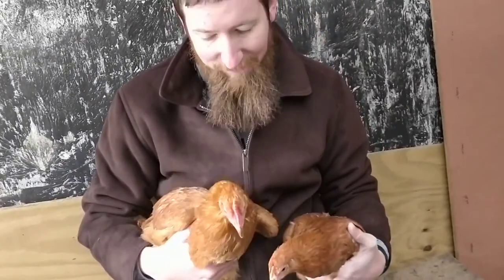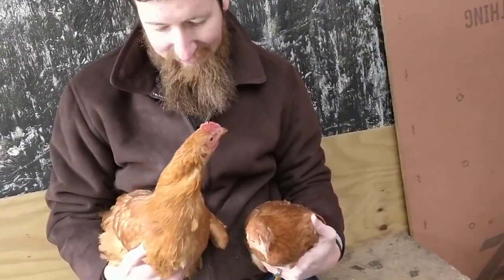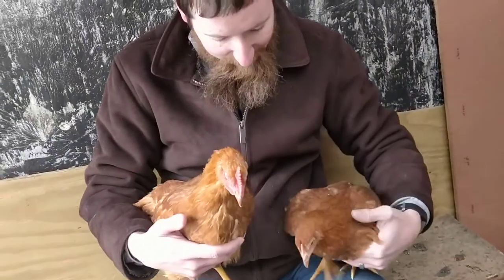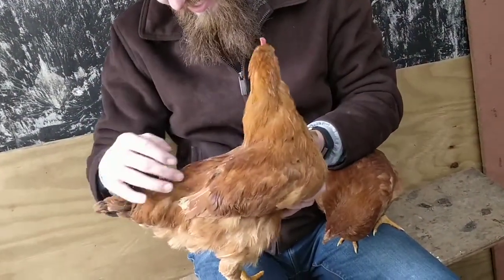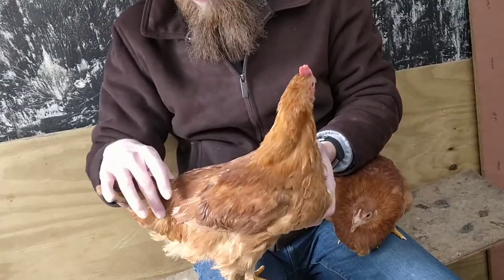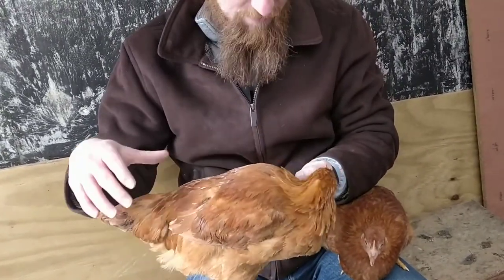What's another thing you can do to tell the difference between them? Their feathers can be a sign as well. The boys will have pointed feathers on their neck where the girls will have more rounded feathers. The boys will also end up with some very pointed feathers that we call saddle feathers. Not seeing a lot of them just yet on this boy, but they'll be pointed feathers that will hang down right by the tail, forming like a saddle — so they're saddle feathers, and that's a unique characteristic of the boys.